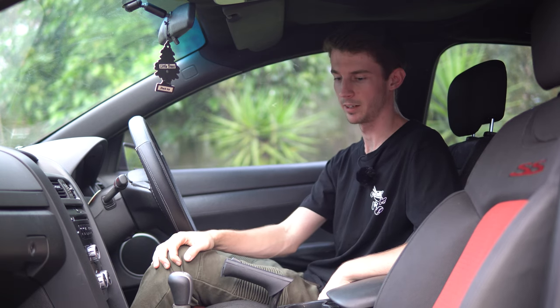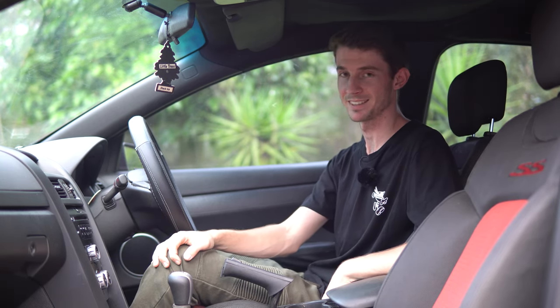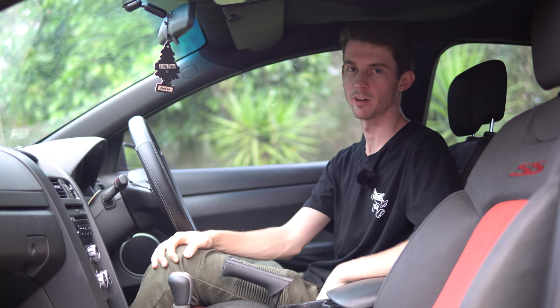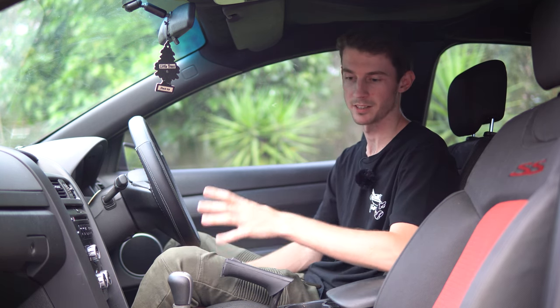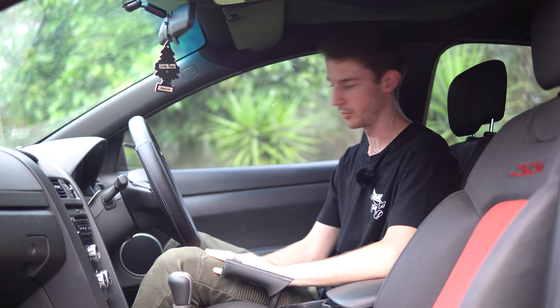We're going to give the interior a little bit of a clean because it is pretty nasty, especially the seats. We've got an upholstery cleaner we hired from Woolworths — you can hire it out for a day, it's a really good idea and really cheap. We're going to do that on the seats and carpet and hopefully get some of the stains out and give them some more life.